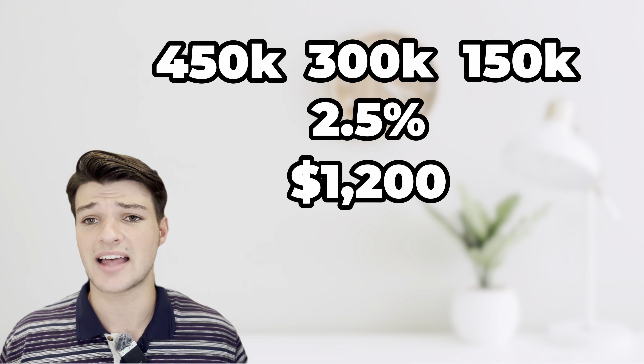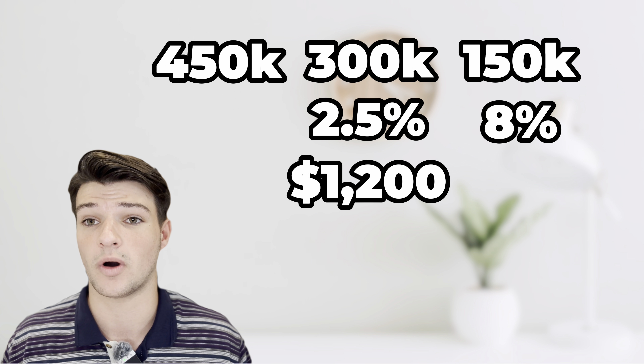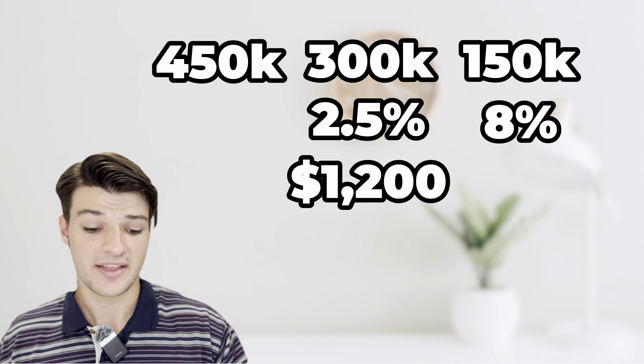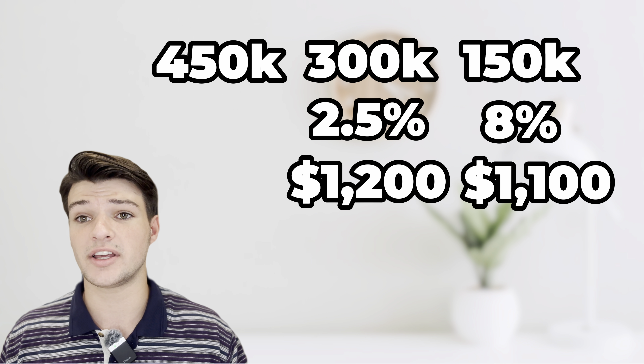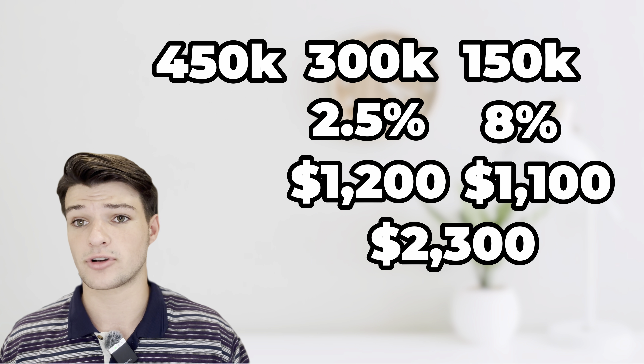Now let's say you don't have the $150,000 to pay out a seller in cash. I do have a lender who will give you what's called a buyer's HELOC — it's just another loan program. They will lend you this $150,000 at a slightly higher interest rate, normally about eight to nine percent depending on how strong a borrower you are. Even at eight percent, that $150,000 loan would be an $1,100 monthly payment. Combine that with the $1,200 monthly payment for the $300,000 at two and a half percent, and you get a $2,300 total payment for this $450,000 house.